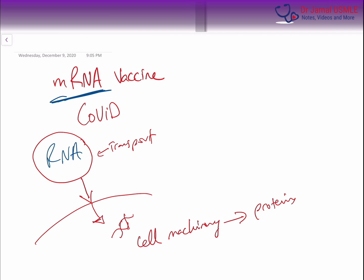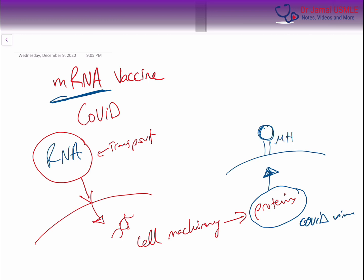Those proteins are basically the proteins of the COVID virus. The cell will then send those proteins out. So if it sends them out to the surface, they will get stuck and they will become part of this system that is called the MHC, which is the major histocompatibility complex. And this will enable our immune system to detect it and create a cellular response. The other way is that they get secreted into the bloodstream and that will also induce the immune response.